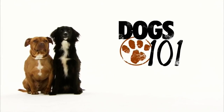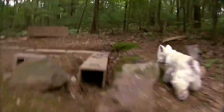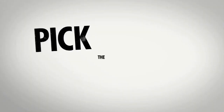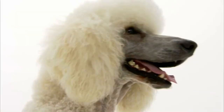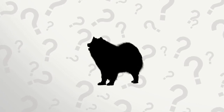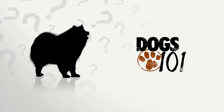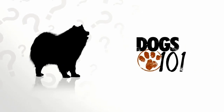Still ahead on Dogs 101, the dog that can fly through the air, and the breed that makes rats sweat. Now it's time to play Pick the Pooch. Sometimes nicknamed the Smiley Dog for its seemingly permanent grin, this cold-loving fluffy white canine originated in Arctic Siberia over 3,000 years ago. The answer: the Samoyed.